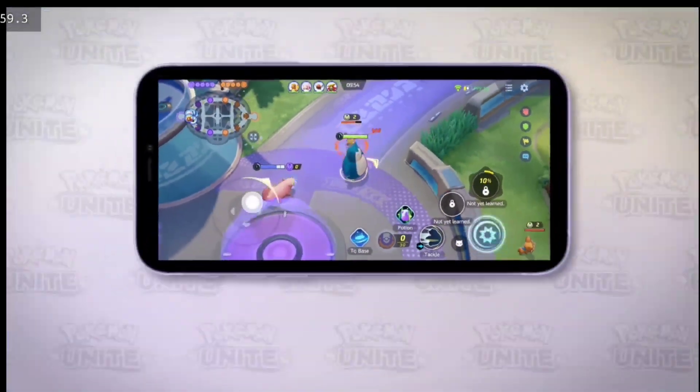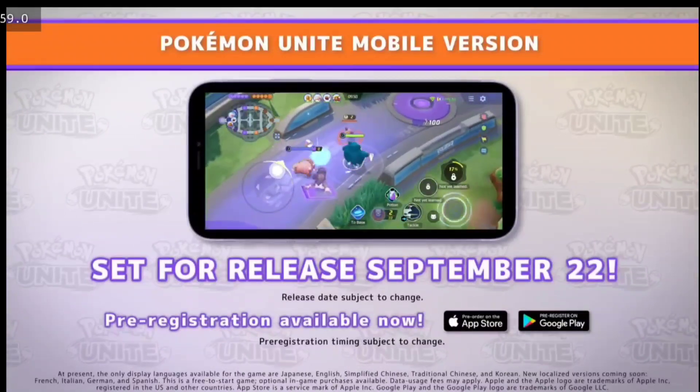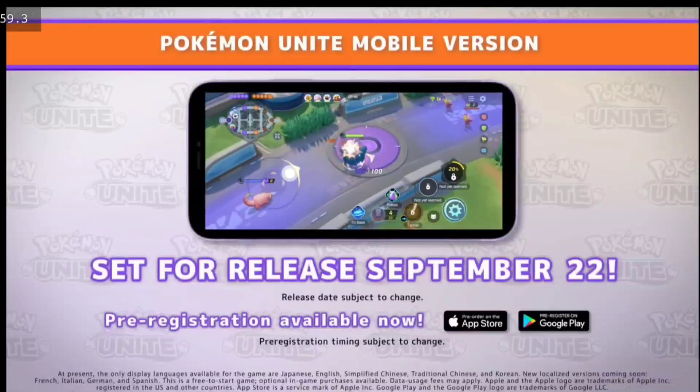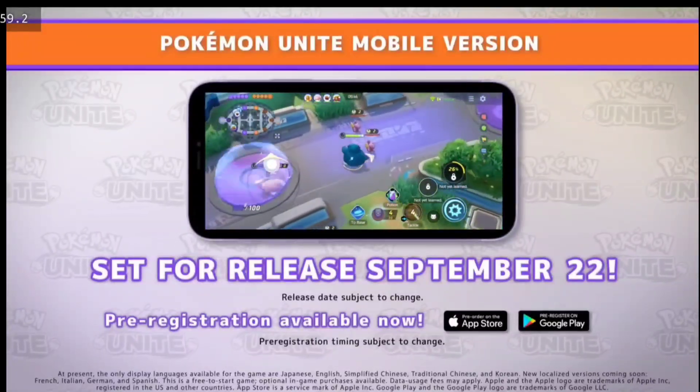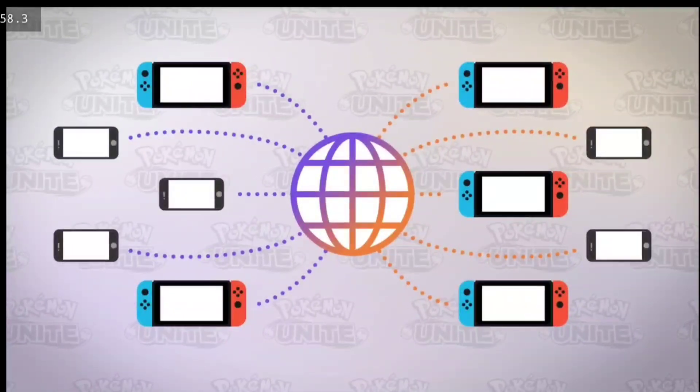What's up guys, I hope you are doing well. This video is a small update for people living in India and Bangladesh who are facing problems with pre-registration of the upcoming Pokémon game Pokémon Unite. Previously it wasn't showing in the Play Store until you used a VPN, but now as you can see it's visible in the Play Store and you can pre-register.